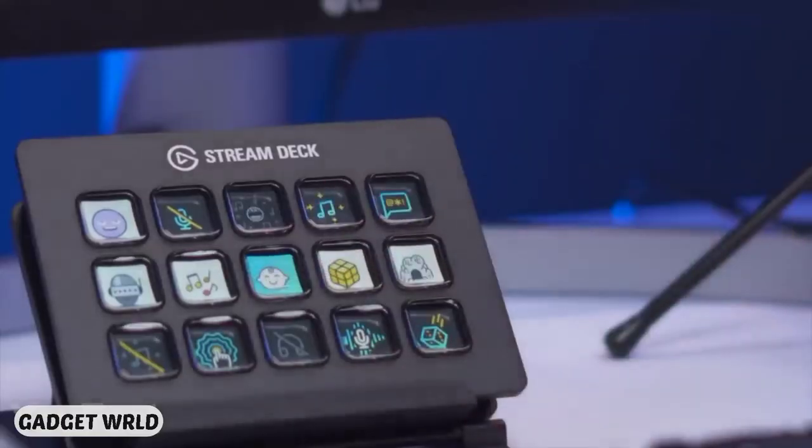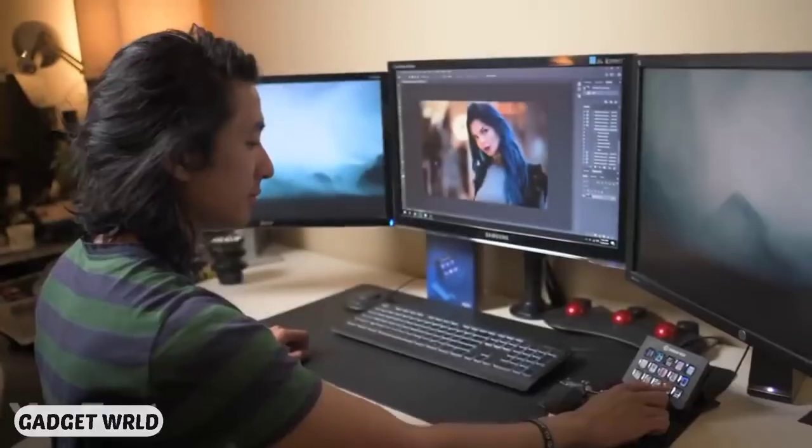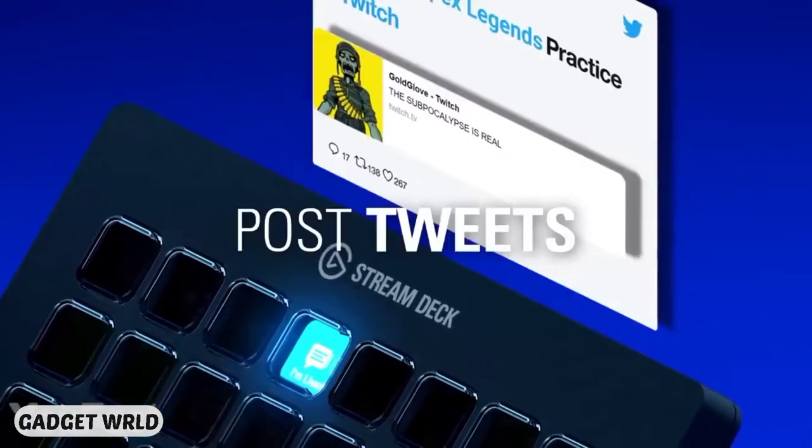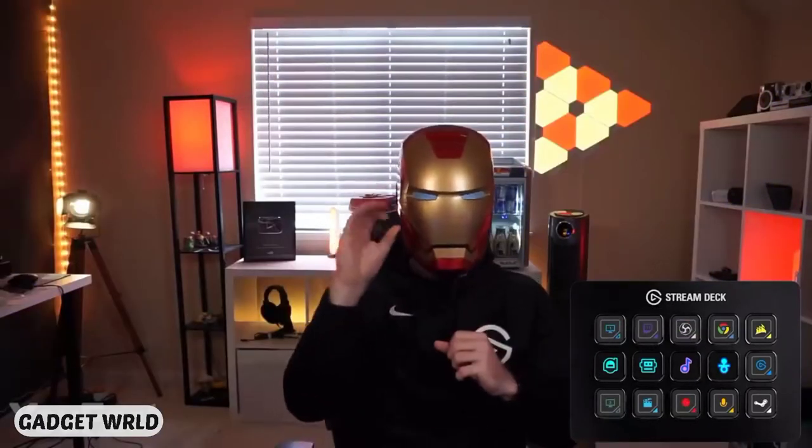The controller will be useful for any task, whether that's video editing, graphic design, or audio production. It already supports popular streaming services such as Twitch, Twitter, OBS, YouTube, and more. So save your time and become the Twitch king.